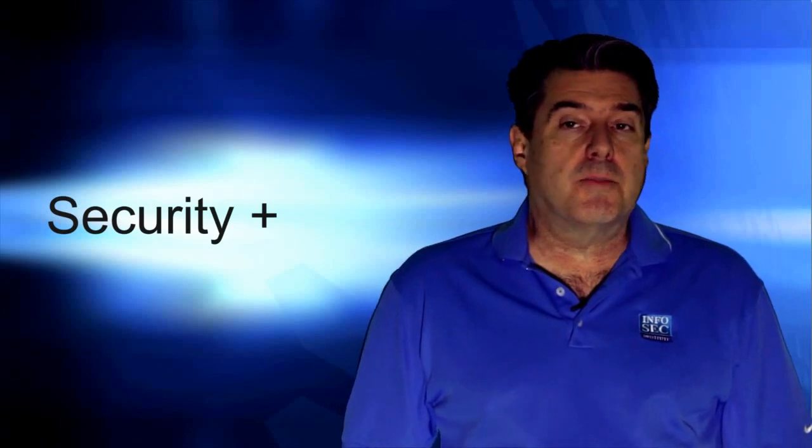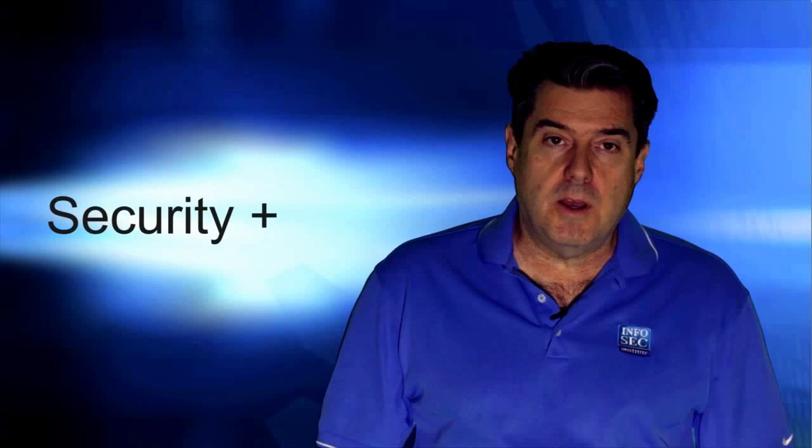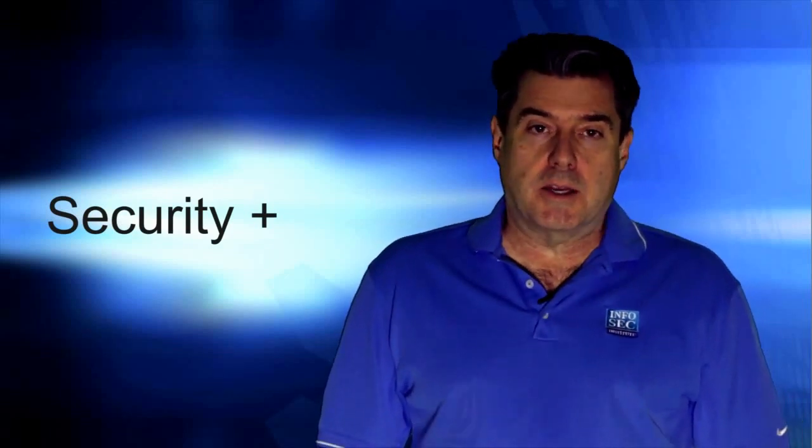Test questions on such topics as network security, data attacks and the proper countermeasures, cryptography, operation security, and access control.